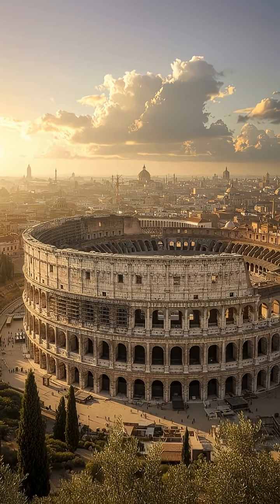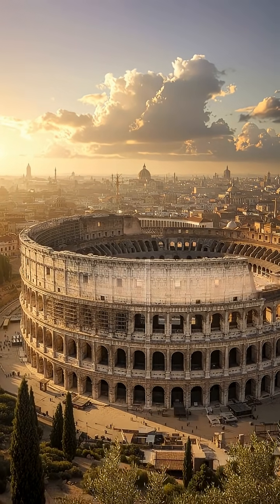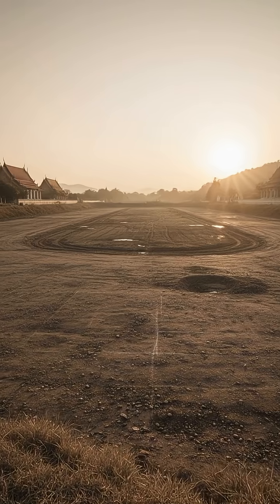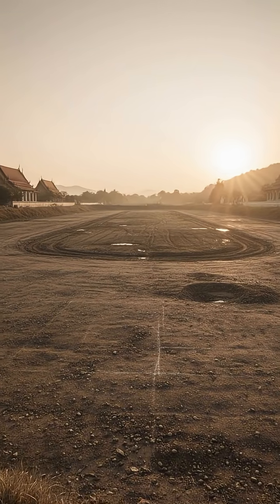Think building the Colosseum was impossible without cranes? See how Romans flexed — literally. Watch every muscle-powered step without a single glitch.